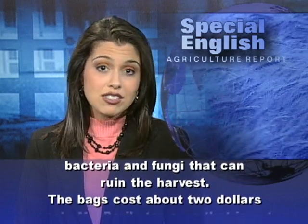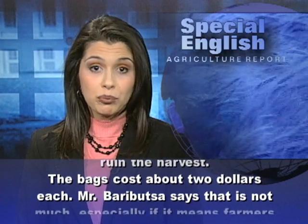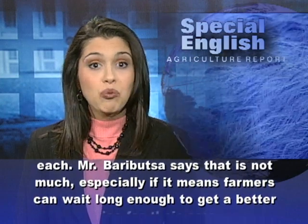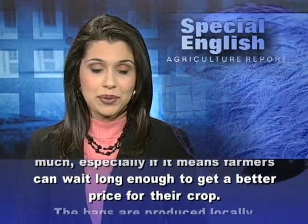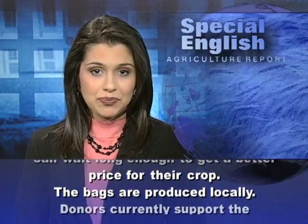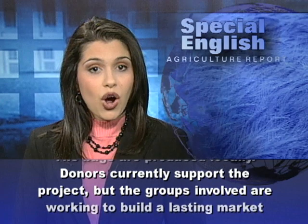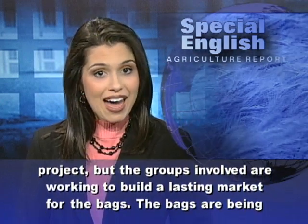The bags cost about $2 each. Mr. Barboutza says that is not much, especially if it means farmers can wait long enough to get a better price for their crop. The bags are produced locally. Donors currently support the project, but the groups involved are working to build a lasting market for the bags.